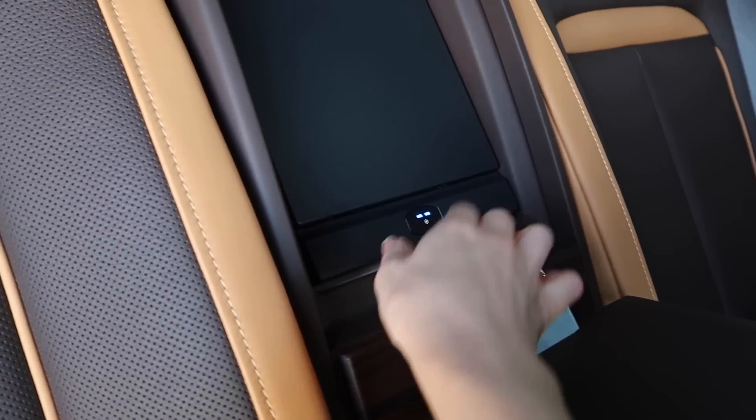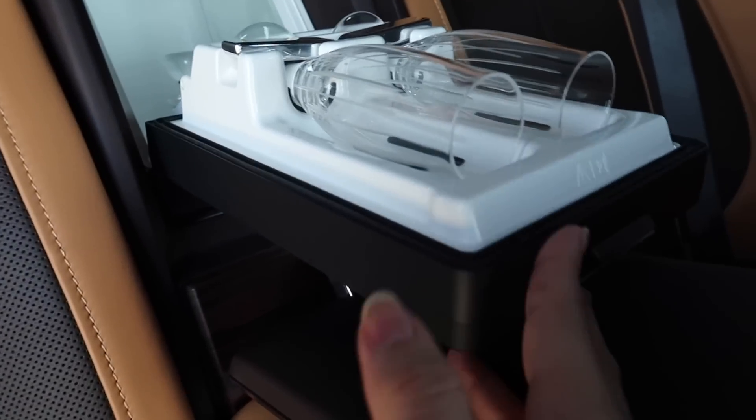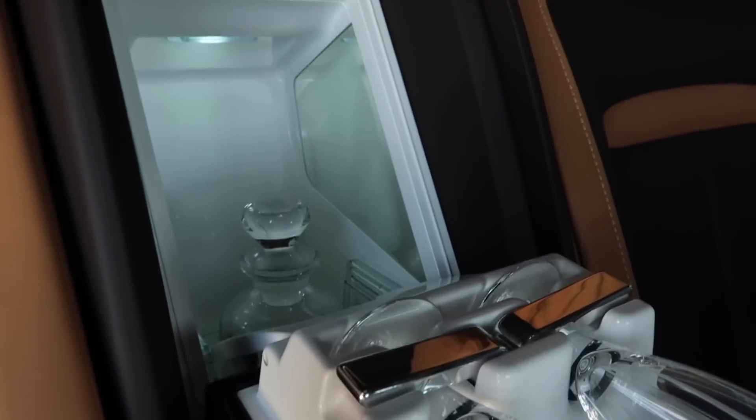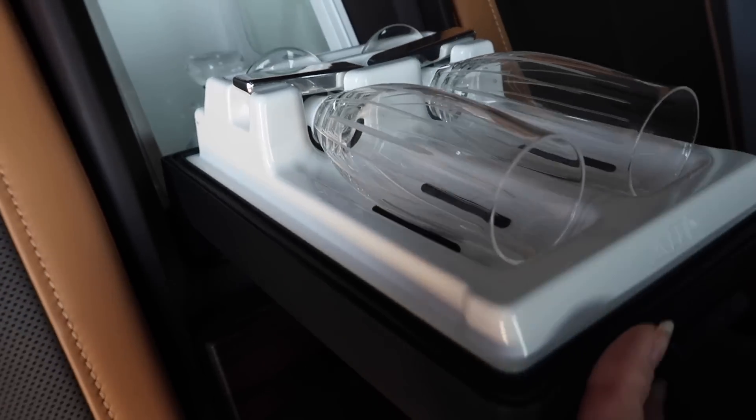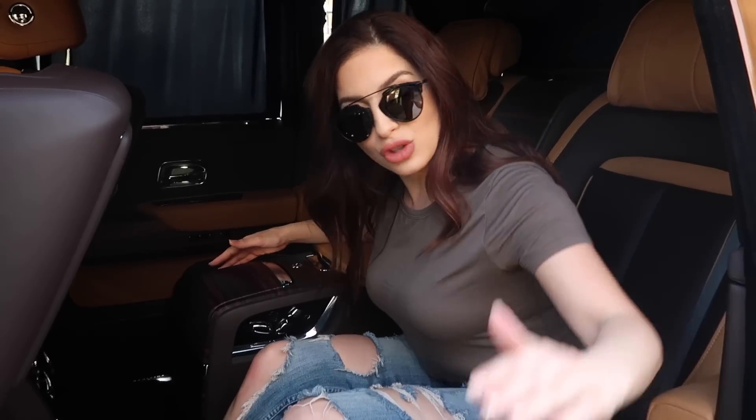One more feature I just discovered: it's got a cooling fridge, which also has glasses in it and obviously everything you need to have a juice in the car. Basically you've got three seats in the back — very practical for a family, for kids to just come in from one door rather than two different doors.